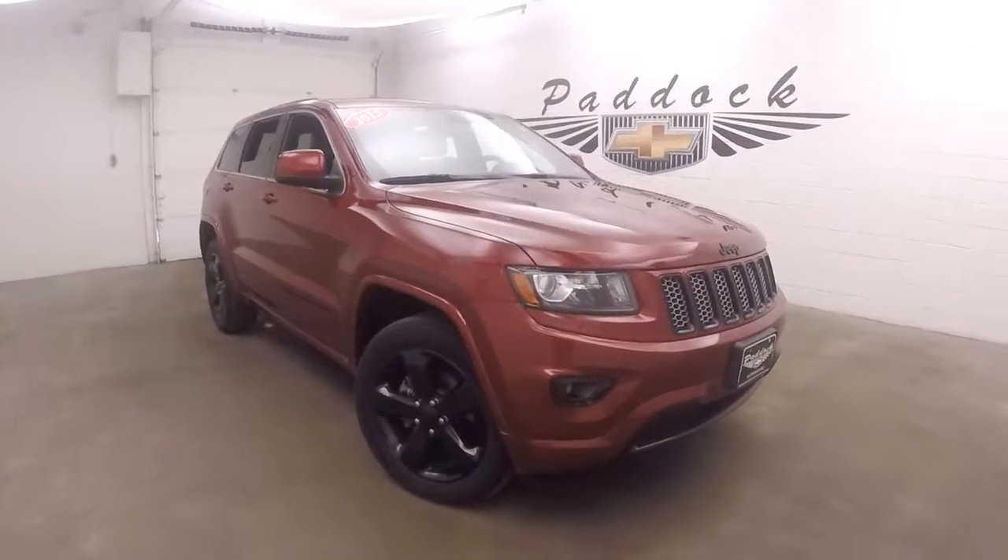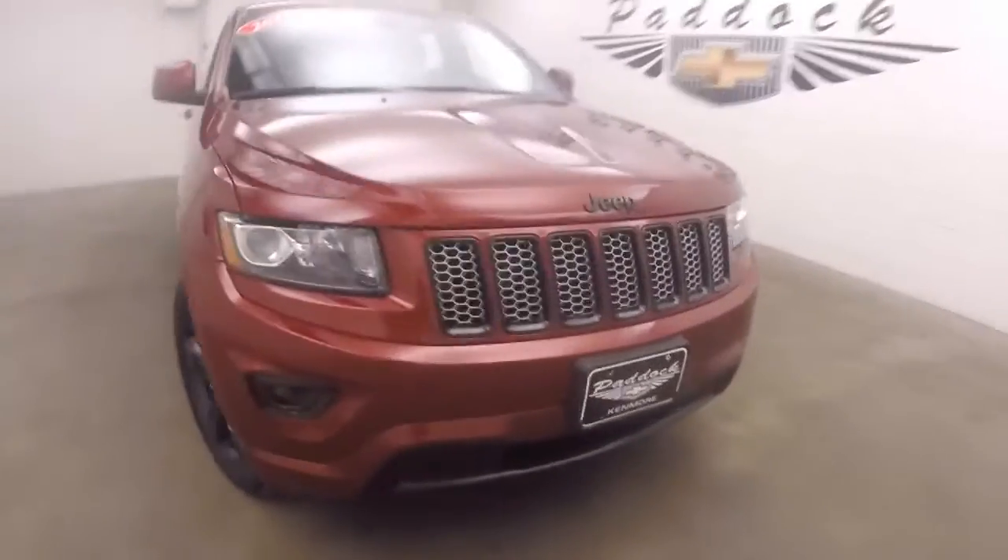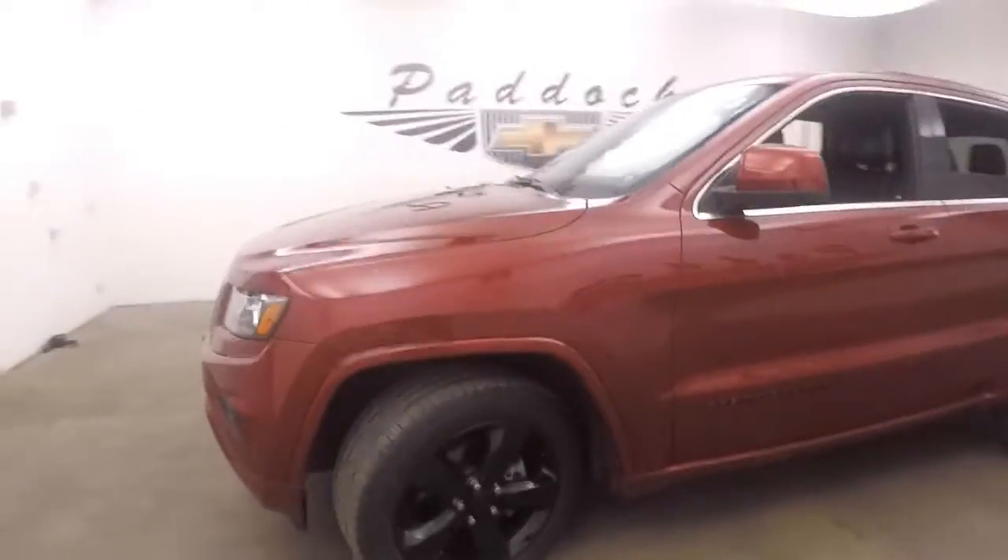It's a 2015 Jeep Grand Cherokee. This Jeep's in excellent condition. Very nice black alloy wheels, good tires, great paint.